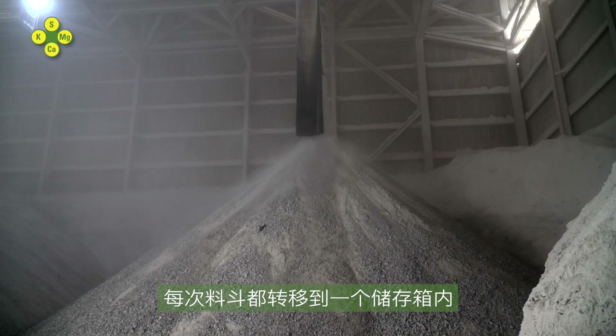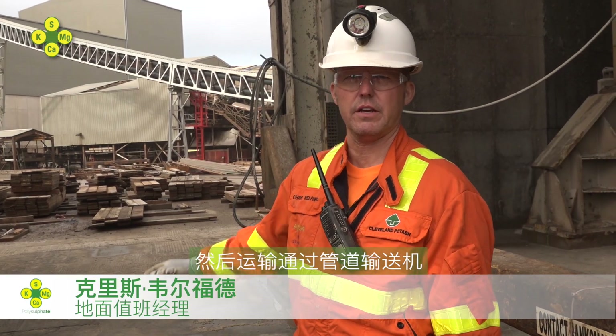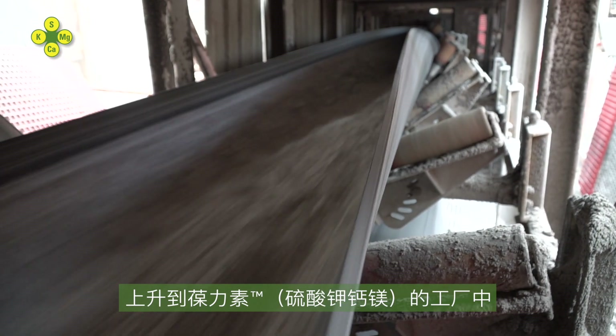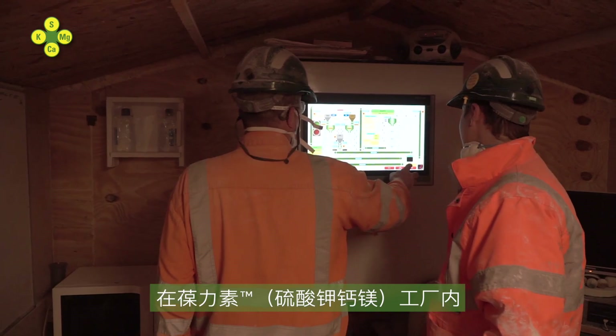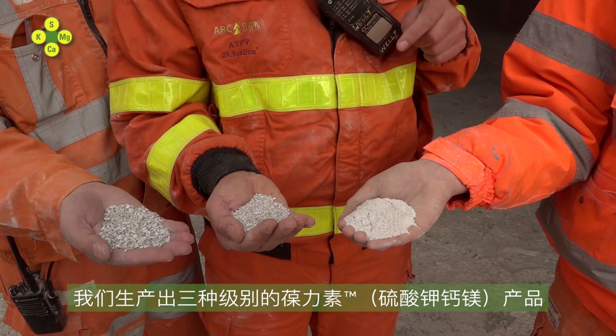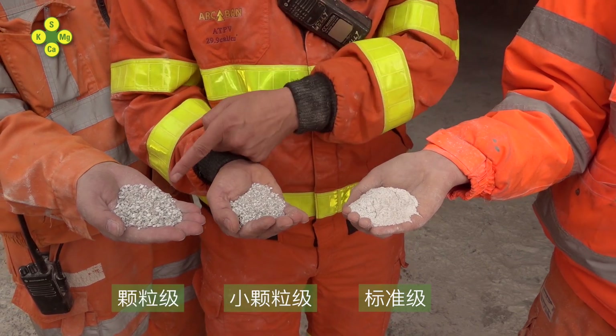Each skip tips into a holding bin, which is then transferred via the tube conveyor up to the polyplant. Inside the polyplant, after crushing and screening, we produce three grades of Polysulfate: the standard, the minis and the granular.